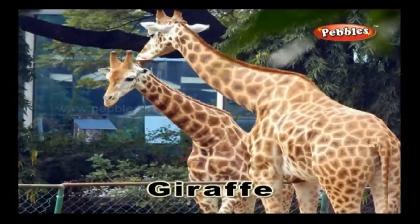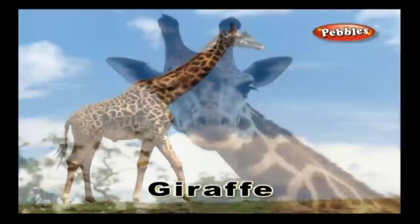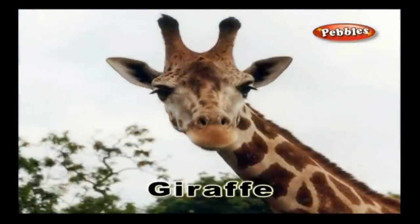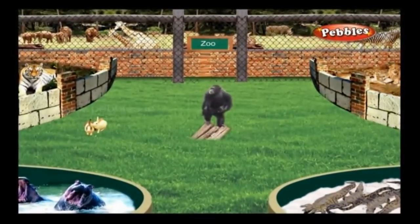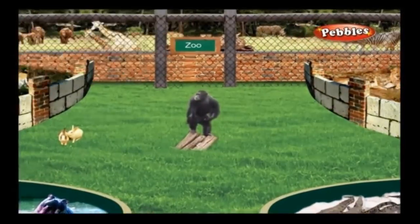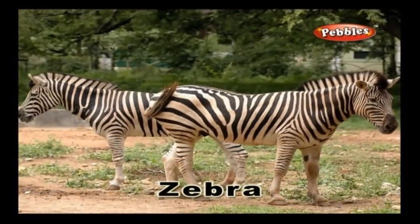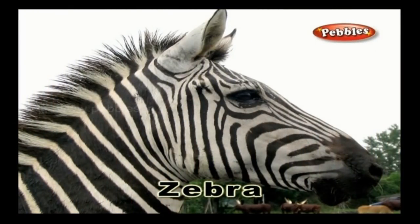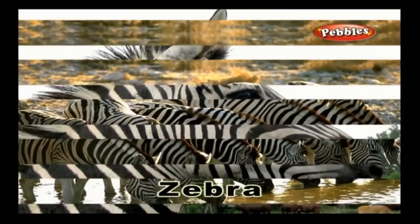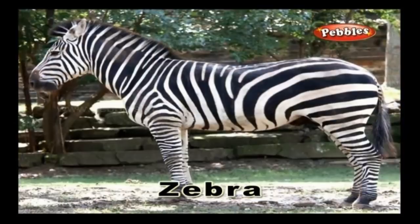Giraffe: A giraffe is the tallest animal of all animals that live on land. It is herbivorous and hence it feeds on plants and vegetation. Zebra: A zebra is an animal that has lovely black and white stripes all over its body. It feeds on plants and vegetation. The closest relatives of a zebra are horses and donkeys.